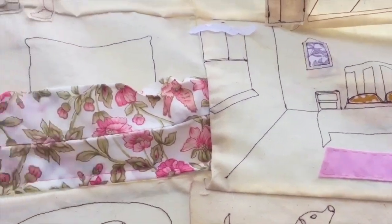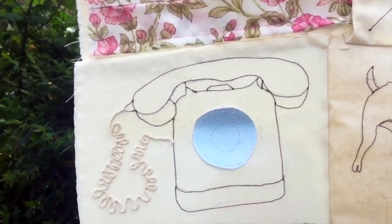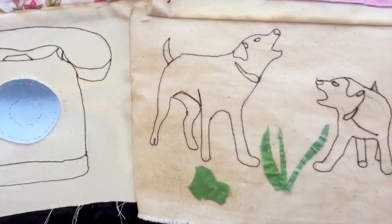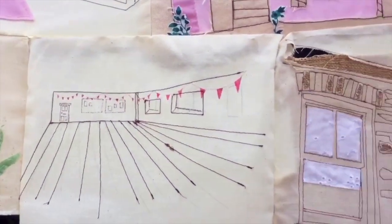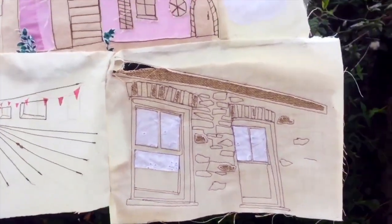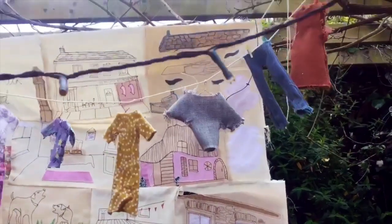Under Milk Wood by Dylan Thomas has inspired most of my work over the past year. I read the book last year and found it charming and amusing. The characters in the story and the relationships they have with one another are entertaining to imagine, which is why I wanted to explore their personalities through illustration and animation. It's a piece of literature that's already been heavily explored, so it was a fun project to see what my own interpretation of the story would look like.